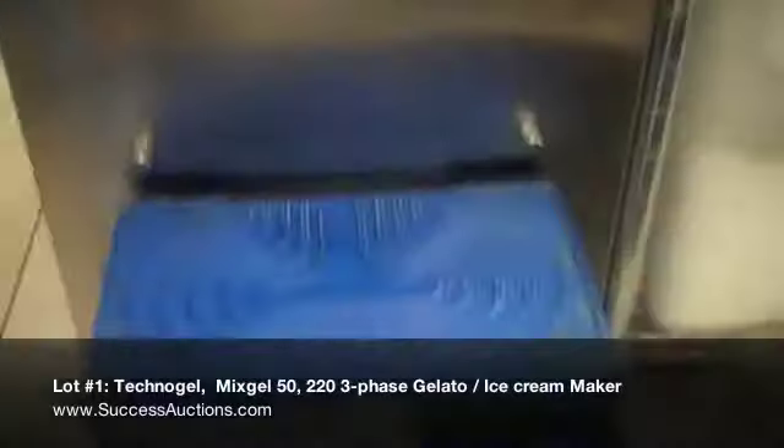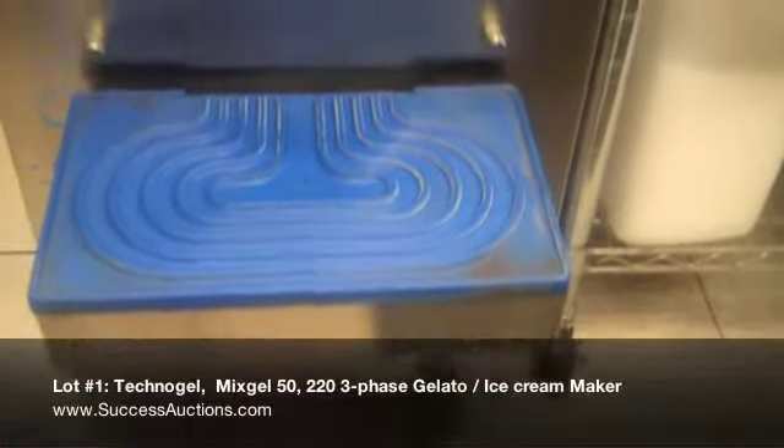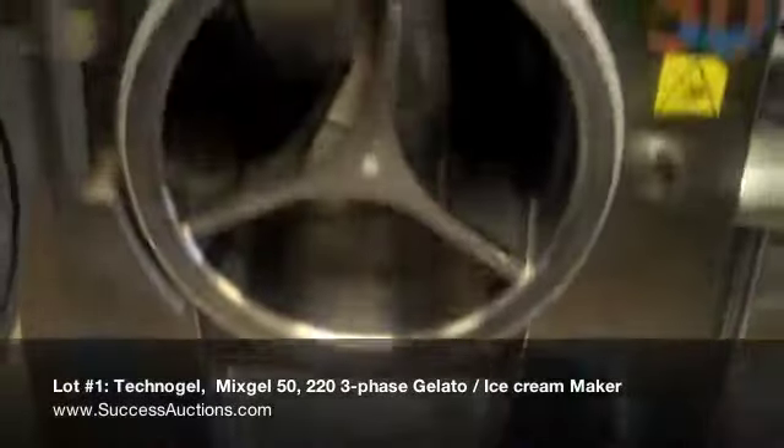This machine is meticulously maintained, cleaned inside and out, and is ready for use.